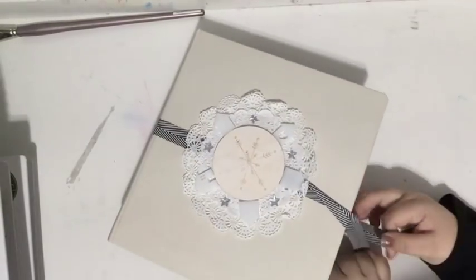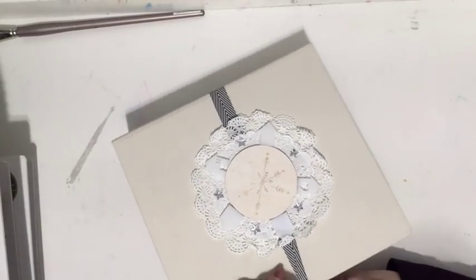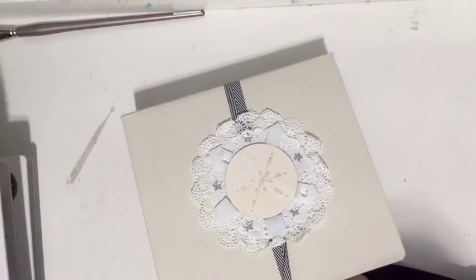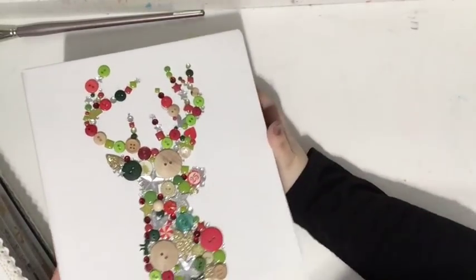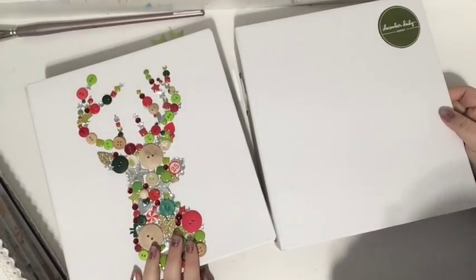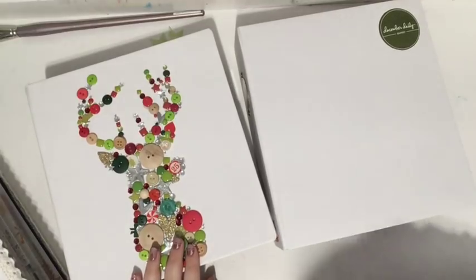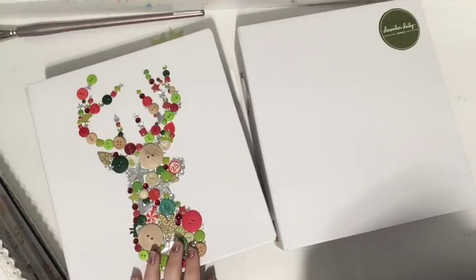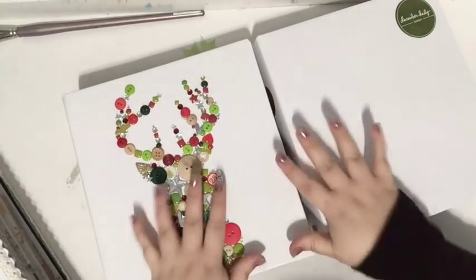That was December Daily 2014 — I love this album so much. It's probably not my favorite album I've ever made but I love the memories and everything and I'm so glad I did it. It taught me a lot for the year after. 2015 was the first year I did a video every single day, so if you want to check out this album and the process videos, there's one for every single layout over on my channel in the December Daily playlist.